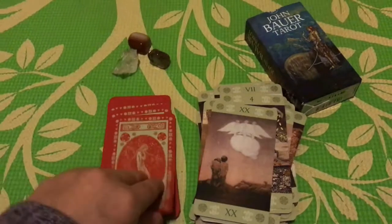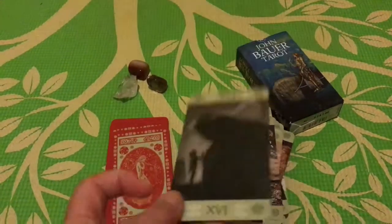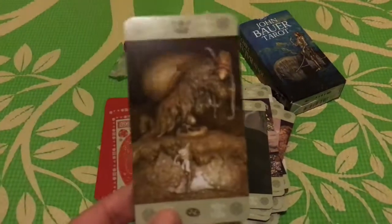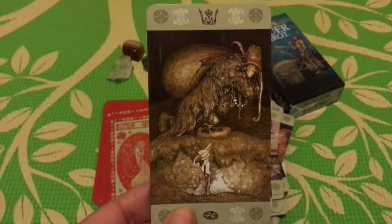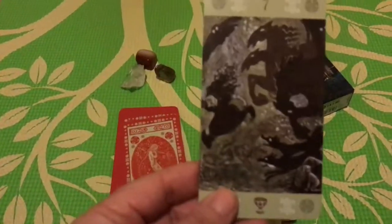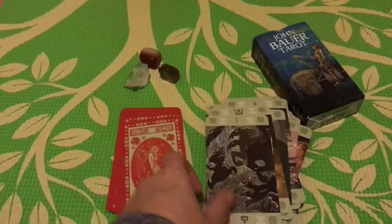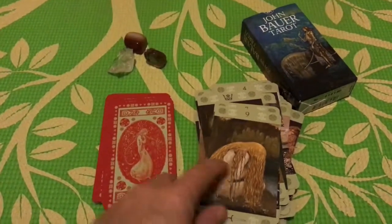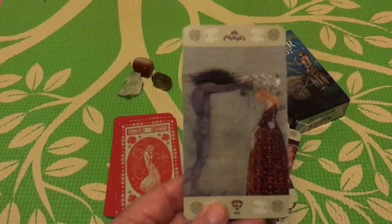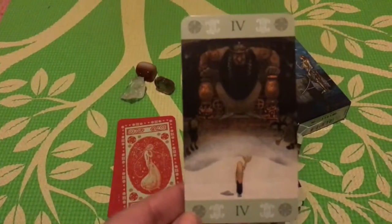I never intended tarot to be part of this channel, but it kind of happened by accident. I'm enjoying it, and if people enjoy it, I'm happy with that. This deck has been out for a while — Lo Scarabeo — and I just wanted to give my two cents because I think it's totally well worth it. It's a beautiful deck. Look at that — it's so gorgeous.